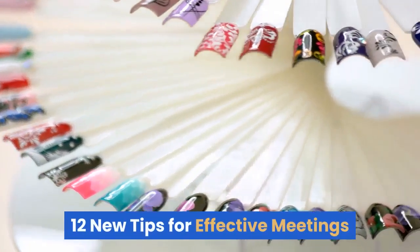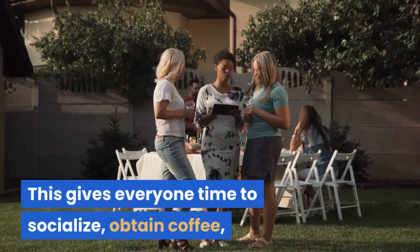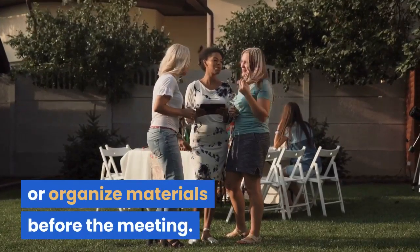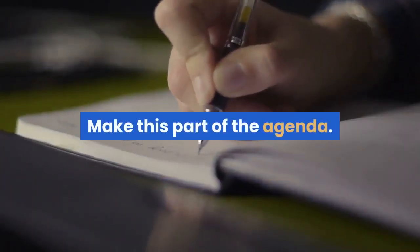12 New Tips for Effective Meetings. Tip 1: Ask everyone to arrive 5 to 10 minutes early. This gives everyone time to socialize, obtain coffee, or organize materials before the meeting. It also ensures that everyone is present at the scheduled starting time. Make this part of the agenda.